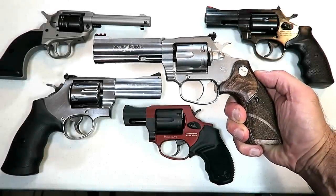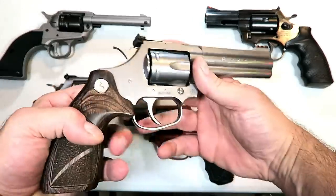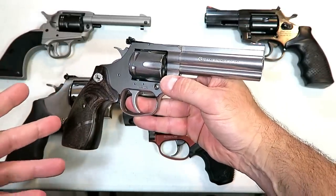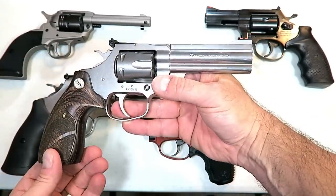Hey there friends, thanks for checking in. Today we're looking at eight new revolvers in today's market. Most of these are out and available now, others are yet to be released, but they're all very cool in their own special way. There's a wide variety of revolvers here — if you're a revolver fan, you're going to like what's featured.